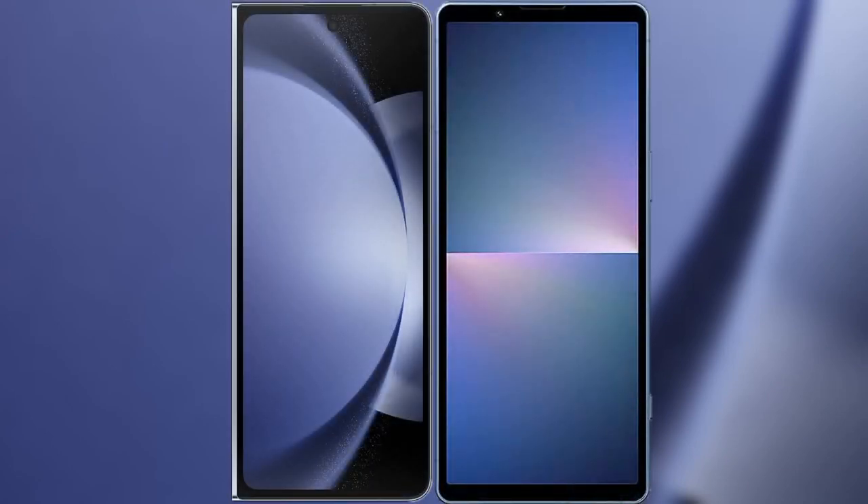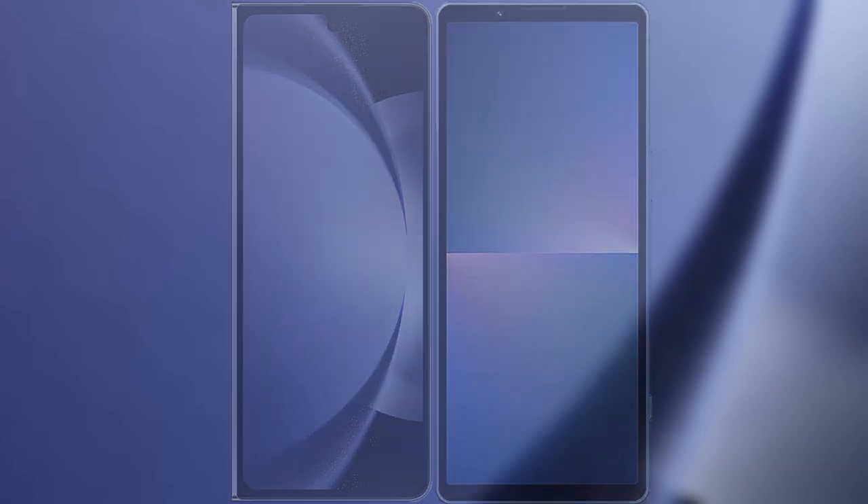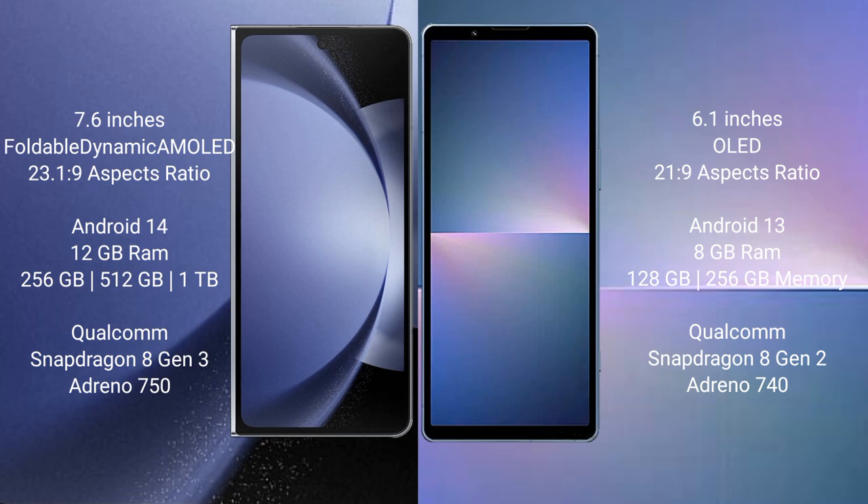We will compare the new Samsung Galaxy Z Fold 6 with Sony Xperia 5 Mark 5. The Samsung Galaxy Z Fold 6 comes with a 7.6-inch foldable dynamic AMOLED display with an aspect ratio of 21.9:1. The Sony Xperia 5 Mark 5 features a 6.1-inch OLED display with a 21:9 aspect ratio.